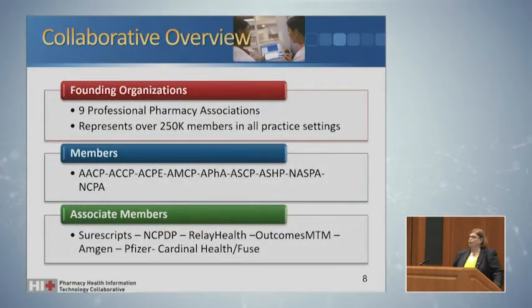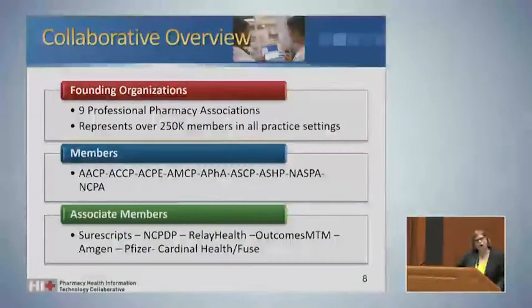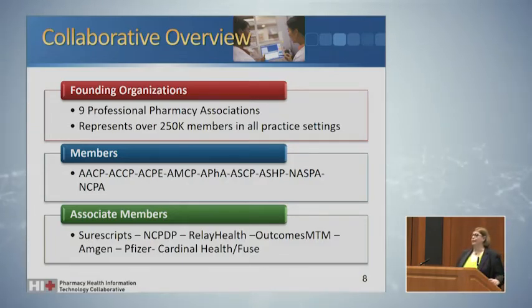I'll talk a little bit about the Pharmacy-HIT Collaborative — I'm so honored to represent pharmacists on behalf of the profession. In 2010, nine pharmacy professional associations came together to form the Pharmacy-HIT Collaborative, and it represents over 250,000 members throughout the United States in all different practice settings. It includes the American Pharmacists Association, associations representing Colleges of Pharmacy, the accrediting body for Colleges of Pharmacy, pharmacists for continuing education, the National Alliance of State Pharmacy Associations, managed care, long-term post-acute care, hospital, and even community pharmacy.